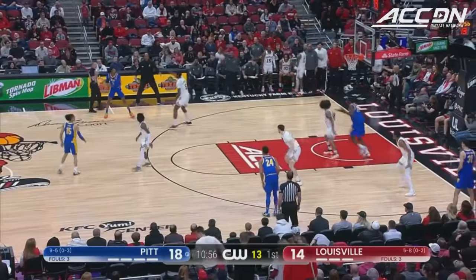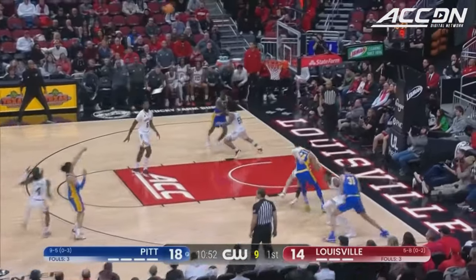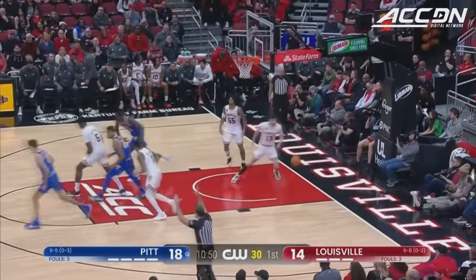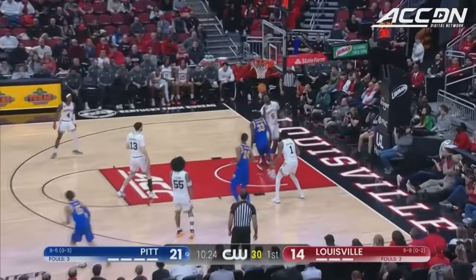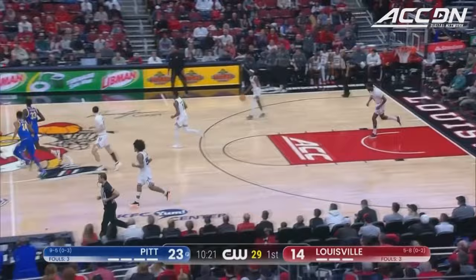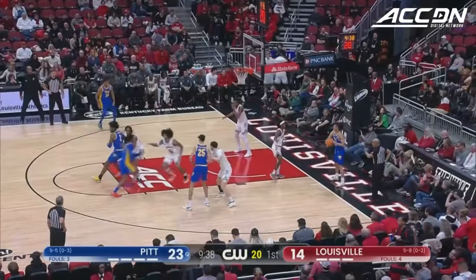A young team has to learn how to scratch and claw every second of every game. Low from distance! Great inside-outside-inside. Federico, Federico — beautiful high-low. You see Diaz-Graham being able to get the ball over to Federico. Louisville have to go small now.